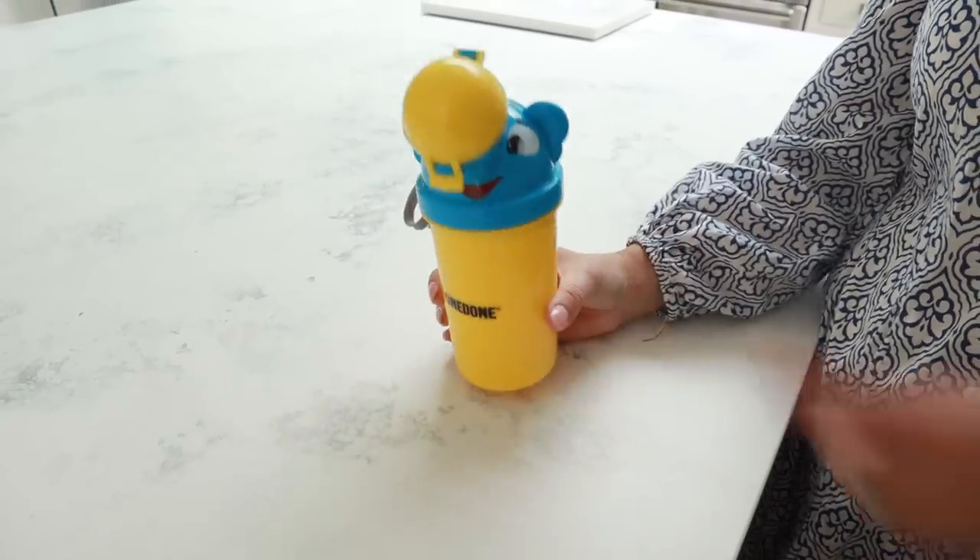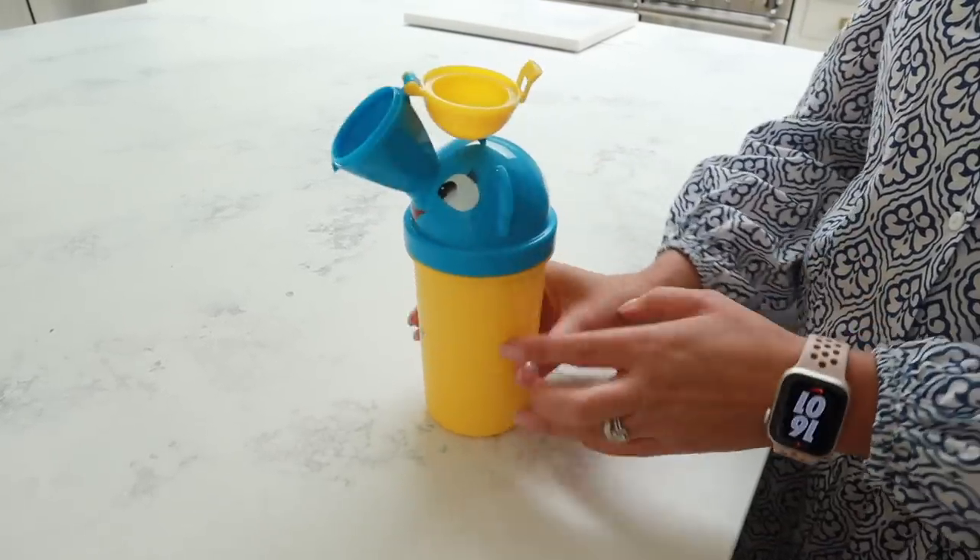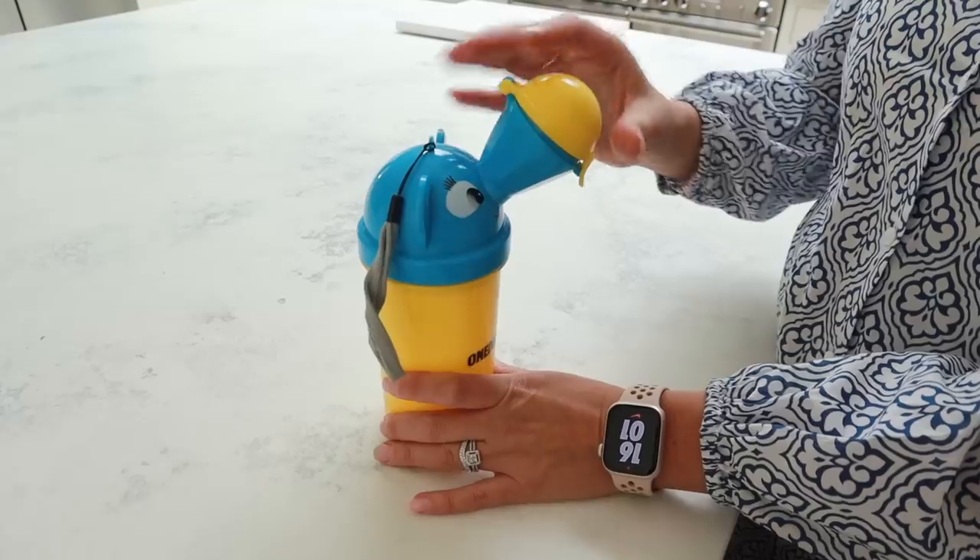I wanted to share a product specifically for boys — I wonder if you guys know what this might be used for just by looking at it. This is something I wish I'd had sooner. I saw my friend who has two boys use this in Disney World. It is a little potty or emergency urinal — it's so compact. It can fit on the side of your bag, in the bottom of your buggy, or we actually keep this in the car for emergencies.